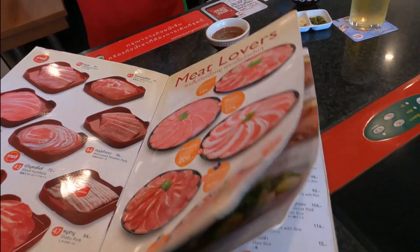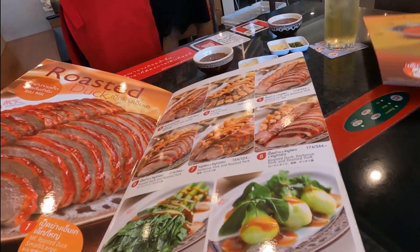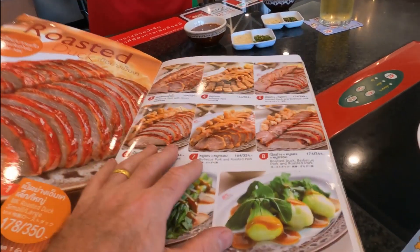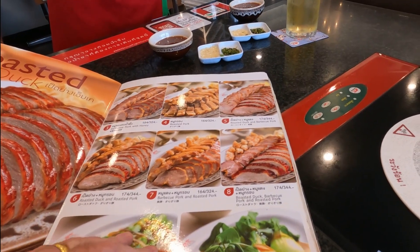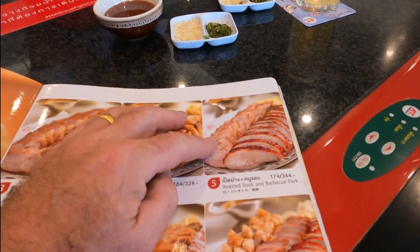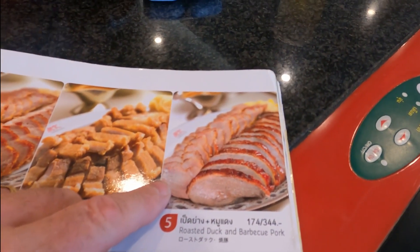The menu is amazing — there's so much to choose from. You can have crispy pork, crispy pork platter, duck platter, red pork platter, or a mixed platter. There are individual dishes and à la carte options too. It's amazing how much there is to choose from.